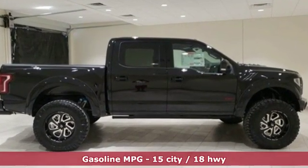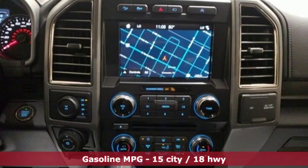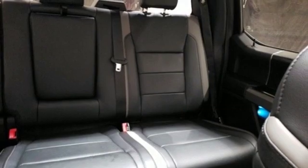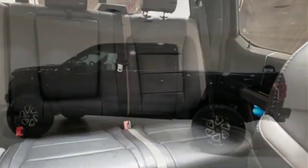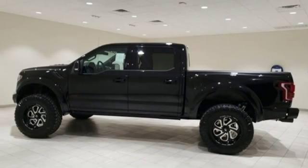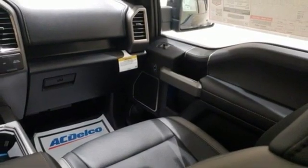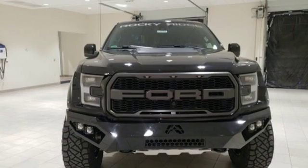Between the high strength frame and body and safety features including curve control, advanced track with roll stability control, and multiple airbags, you can feel confident this truck is looking out for you. Plus, this handy F-150 offers valuable cabin space and storage for improved work day efficiency. For work or play, this F-150 delivers.